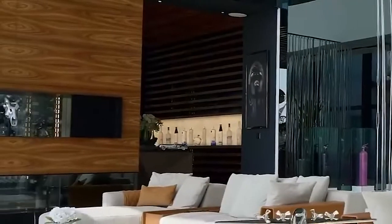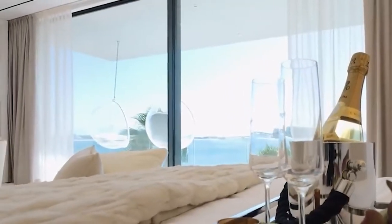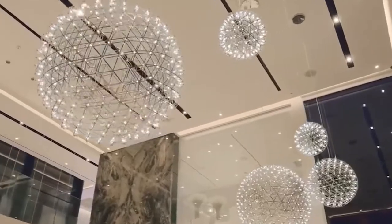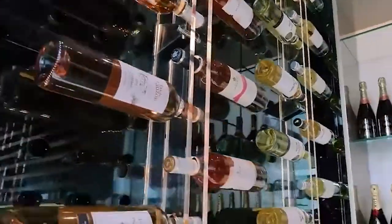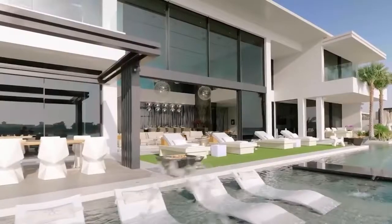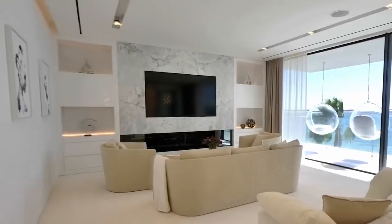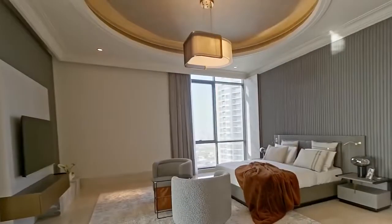The 88th floor includes the atrium lounge with double-height spaces, the Toncelli family kitchen, the master bedroom, and the highest swimming pool on earth. The 89th floor features his and hers offices with secret passages, library, home cinema, a cocktail bar, and several lounges. The 90th floor has lounges that can accommodate up to 500 guests, a 22-seater dining table, choicest pieces of art, Italian marble, a private nightclub, and a professional catering kitchen. The master bedroom is 1,300 square feet and features its own fireplace.